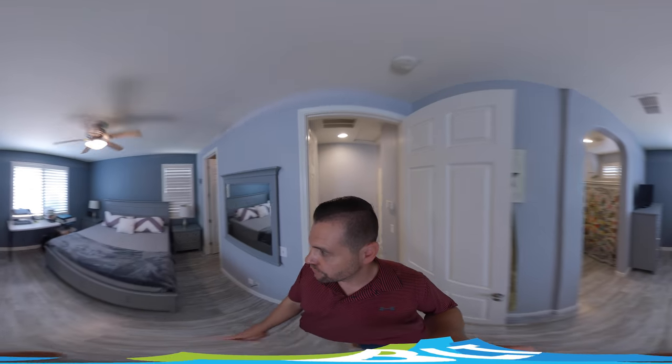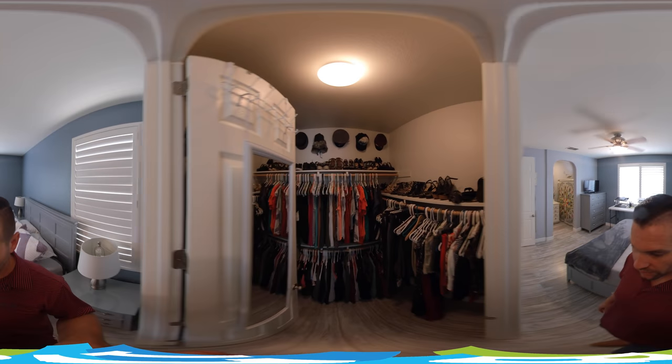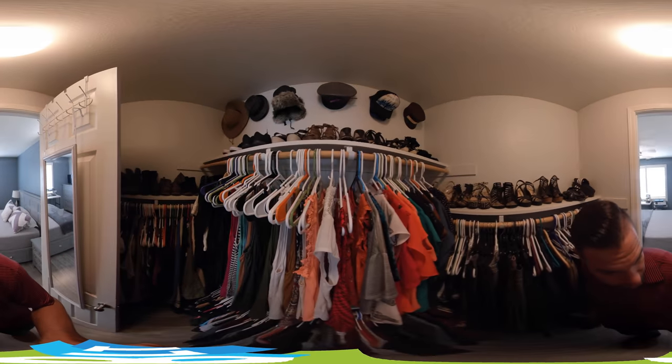And then we have the master bedroom. Again, plantation shutters in here. We have a nice walk-in closet — you can see it goes a little bit behind the door.